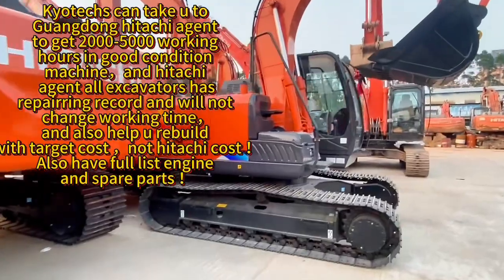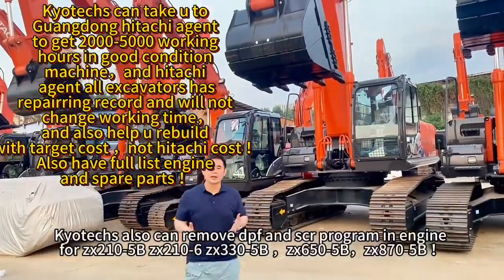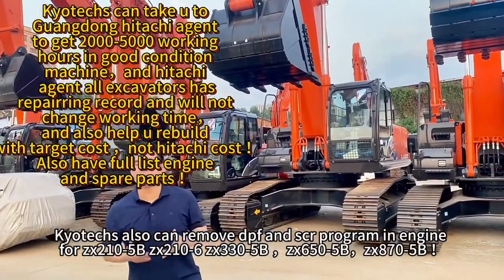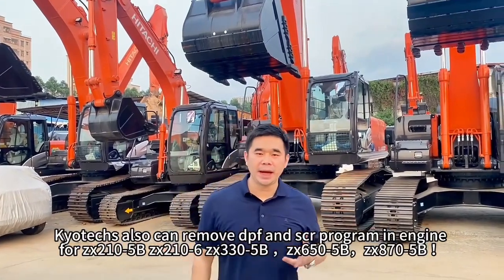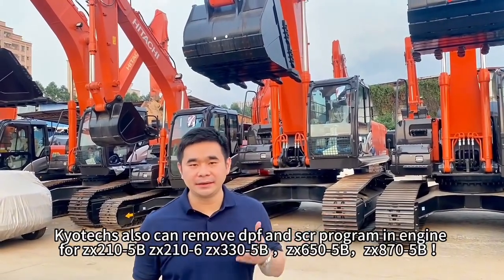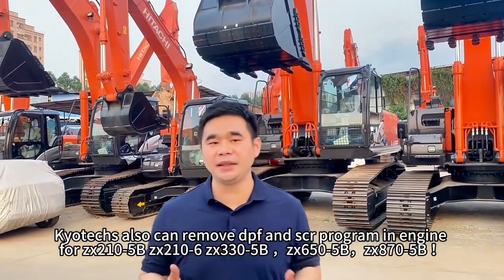If you need the Hitachi, you can contact us. Here you can remove the DBF and SDR program for Hitachi 210 — that's 5D, 5G, and 6 — for the new model with the DBF and SDR engine.